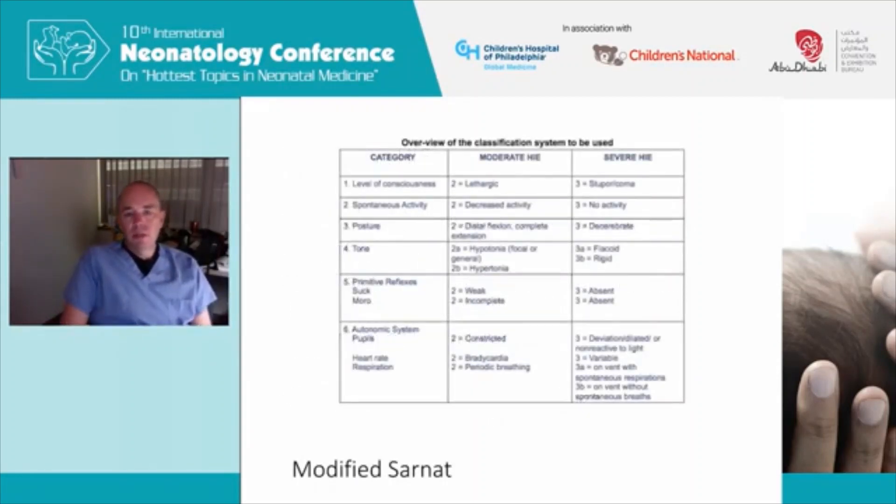The Sarnat exam was developed in the 1970s by Sarnat and Sarnat and has gone through iterations over time. This is a modified version used in the Neonatal Research Network trials. It covers six different areas with some subcategories, all involving in some way either the central or autonomic nervous system or reflexes. It is a difficult exam. There is some concern about intra- and inter-rater reliability. Having done this exam many times and been the CHOP local site PI for two of the NRN cooling trials, I can tell you there's often a moment of uncertainty in interpreting these physical exam findings.